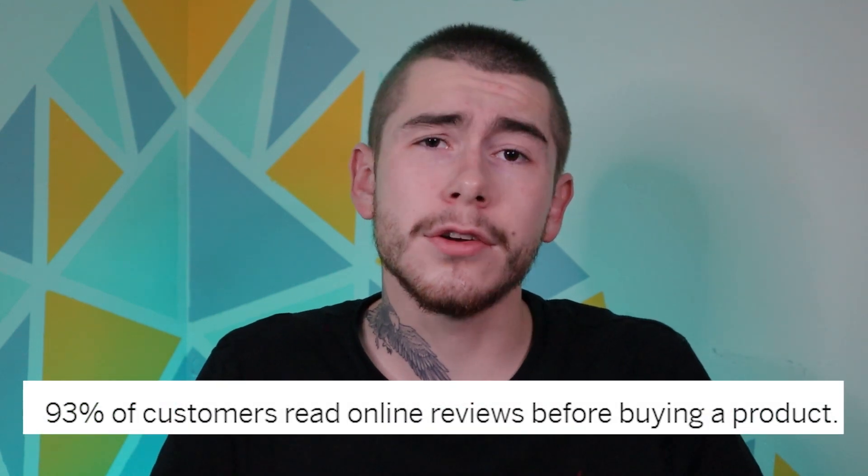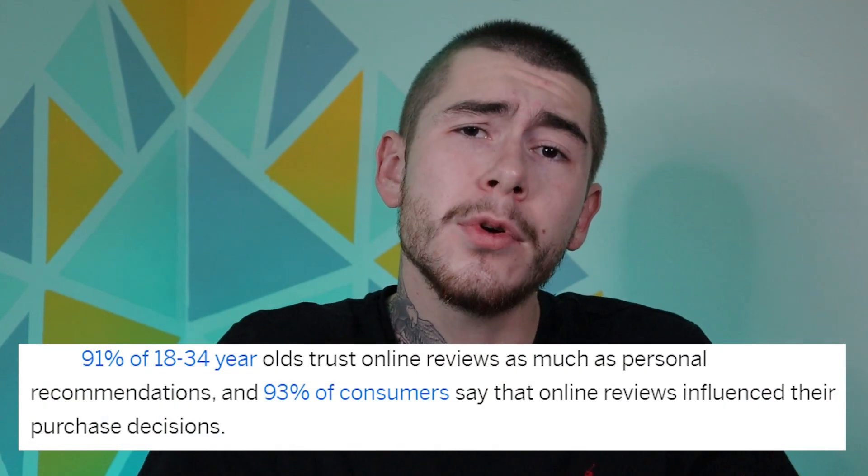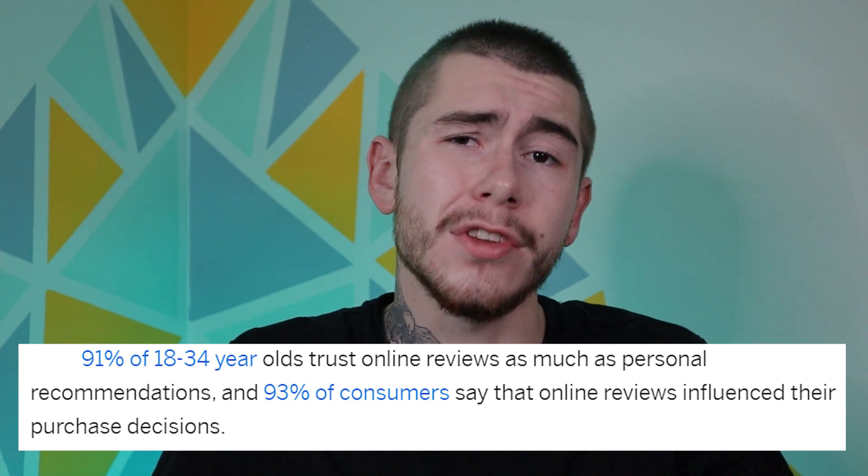93% of customers base their decision to buy from you from your online reviews. So if you don't have any reviews on your website, you're missing out on a ton of sales. In fact, over 90% of 18 to 35 year olds treat reviews like word of mouth from a friend, according to a new study. So today I'll be showing you how to import reviews for your product directly to your store from Amazon in under 5 minutes.